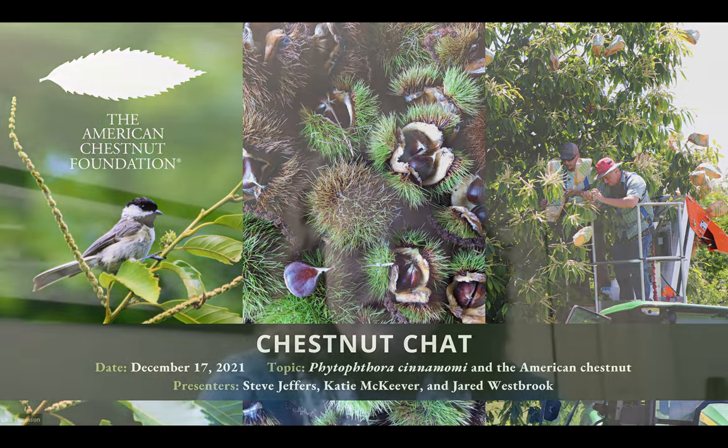Welcome, everybody. I'm Lisa Thompson, President and CEO of the American Chestnut Foundation, the best little conservation organization in the world, if I might say so myself. I'm very proud of our team and our collaborators. Two of our really treasured collaborators are here with us today. We're so excited to have Steve and Katie talk to us about Phytophthora, yet another disease that chestnut is very vulnerable to, so we'll learn a lot about that today.